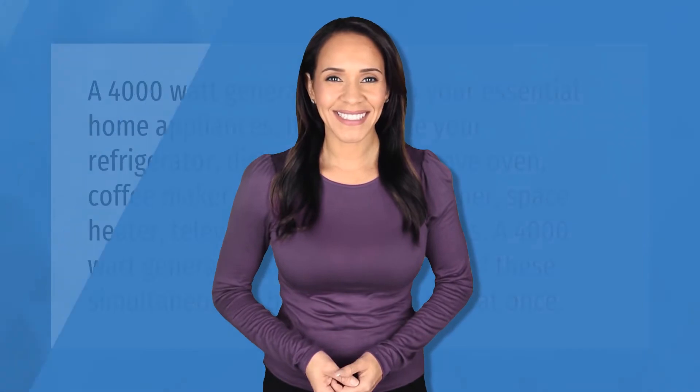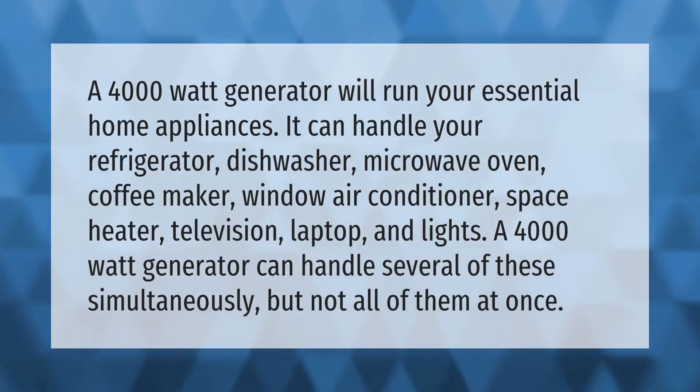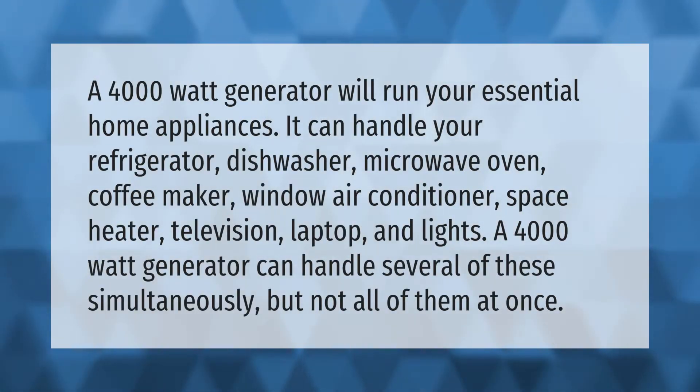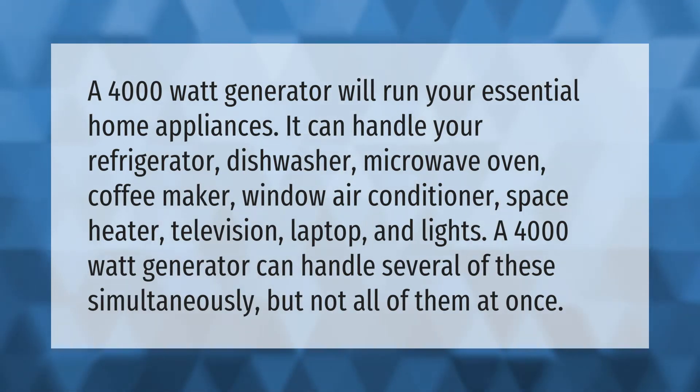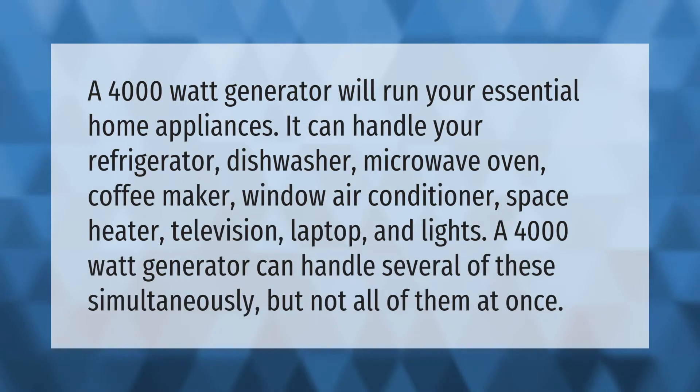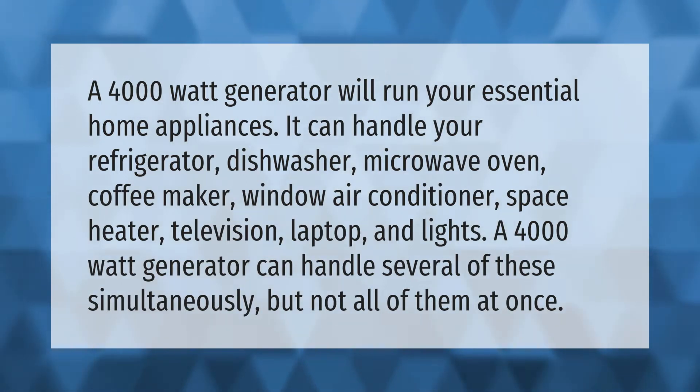A 4,000-watt generator will run your essential home appliances. It can handle your refrigerator, dishwasher, microwave oven, coffee maker, window air conditioner, space heater, television, laptop, and lights. A 4,000-watt generator can handle several of these simultaneously, but not all of them at once.